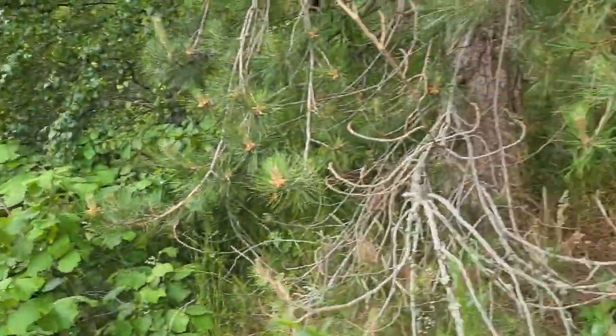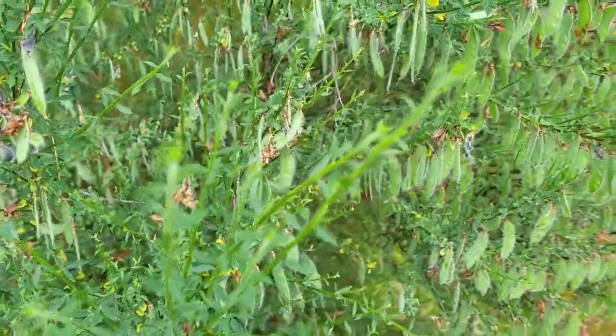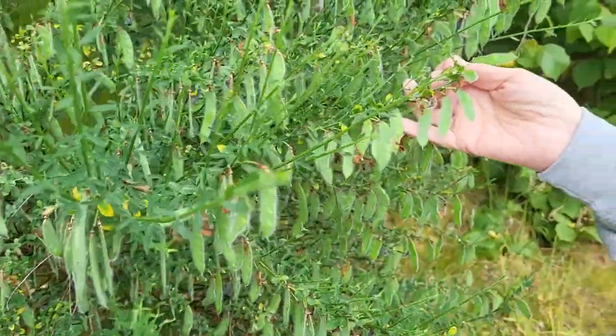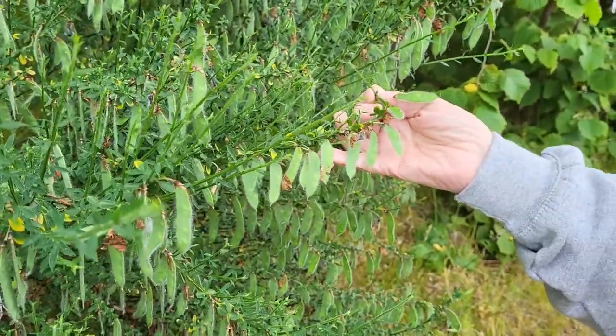This is Scots broom. We used to get it at the flower shop — it's very tight and very hard, and it's used for flower making. This is what it looks like after it blossoms. It's in the pea family. Edible? No.